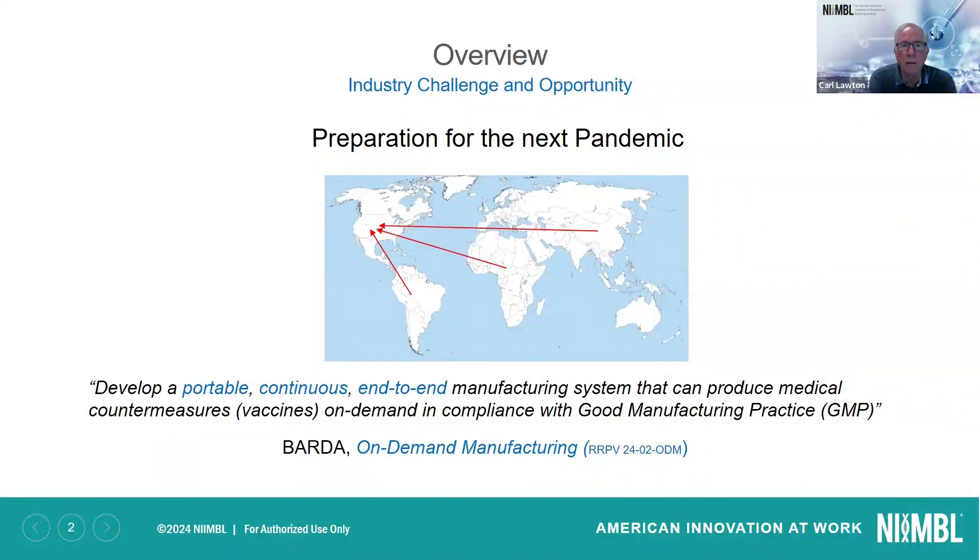The challenge for industry is how do we prepare for the next pandemic? We were able to find a solution for this one, but we really need to be able to gear up faster, wherever those pandemics might originate, before they hit us. BARDA is on top of this, and they have a mission to develop a portable, continuous, end-to-end manufacturing system that can produce medical countermeasures, such as vaccines, on demand in compliance with good manufacturing practice. They have an RFP out on on-demand manufacturing, and we'll talk about that at the end of the talk.